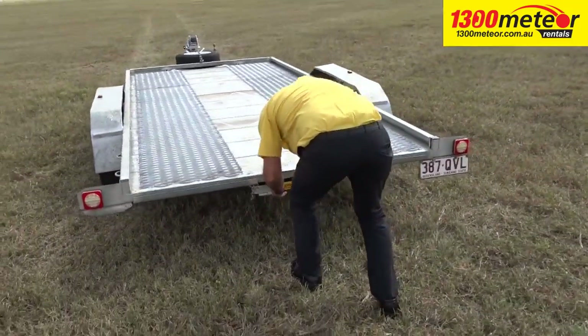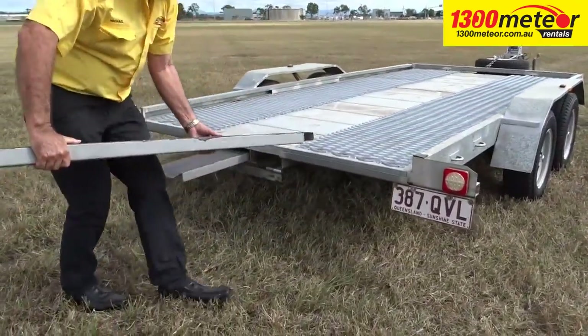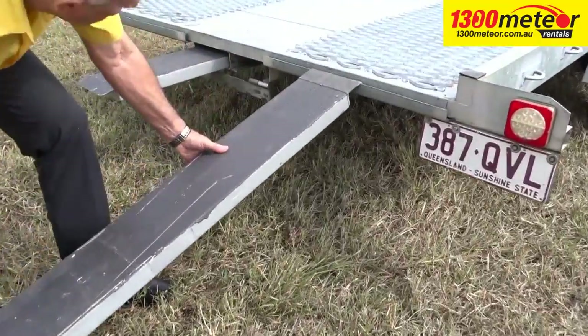We recommend that your tow vehicle be a larger car, utility, or 4 wheel drive with a towing capacity to match the trailer being towed.